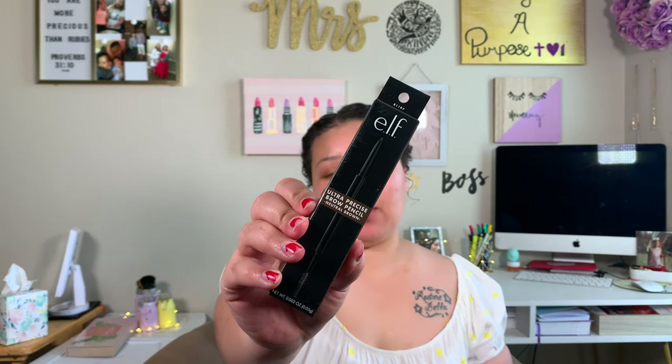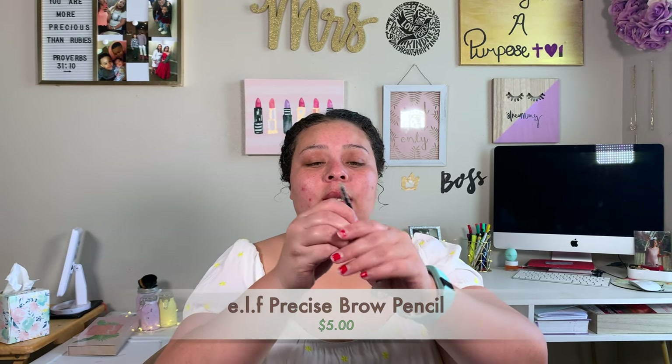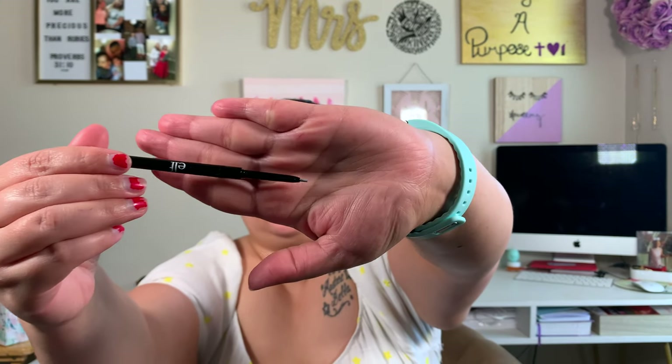Everything is still in its packaging. I even got a couple of free products for ordering more than $25 on elf.com — you get free shipping over $15 and a free gift once you hit $25. So I have the e.l.f. ultra precise brow pencil in the shade neutral brown. I really remember liking this pencil. Going to outline first — do you see how ashy that looks? But as soon as you start using it, all that ashiness comes off.